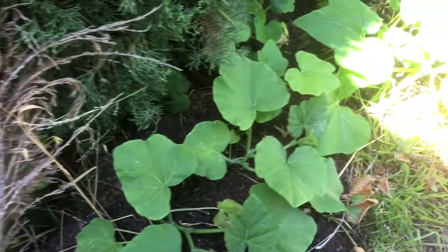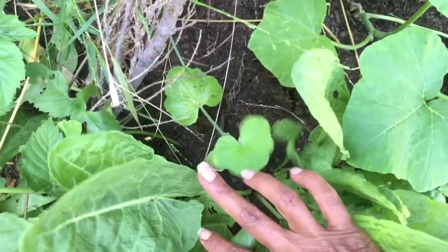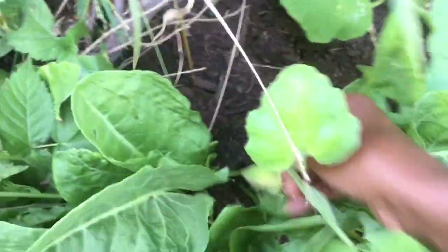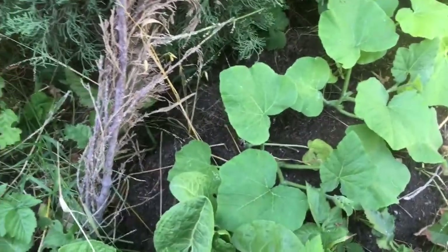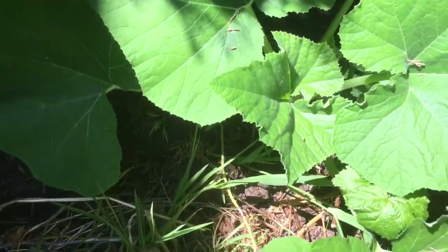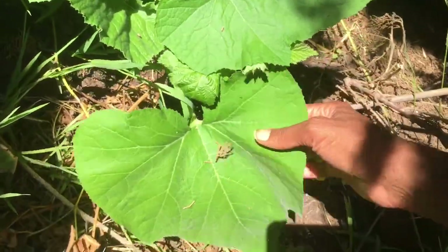These are my butternut — they're doing so good. I had to actually pull one of these. And there's one here that I'm thinking about pulling. I should just go ahead and take this bad boy out — I don't need that one, and it's not growing as big as the others. Now I have three really nice ones that are growing and will hopefully grow up this tree. That is the plan. This is my backup squash, and I see my other squash is starting to trip a little. This one's coming along nicely — it's getting nice and big.